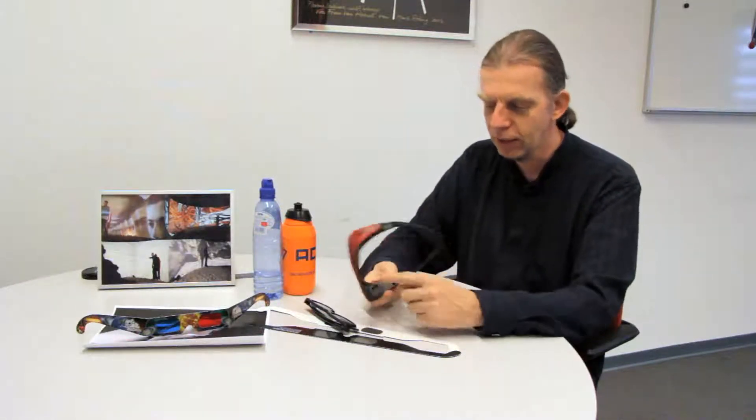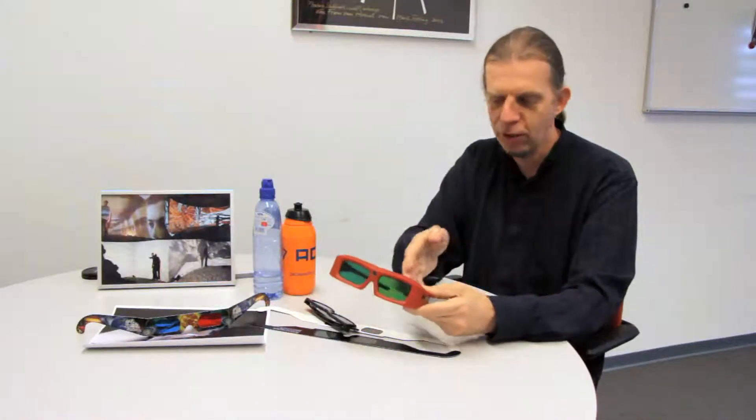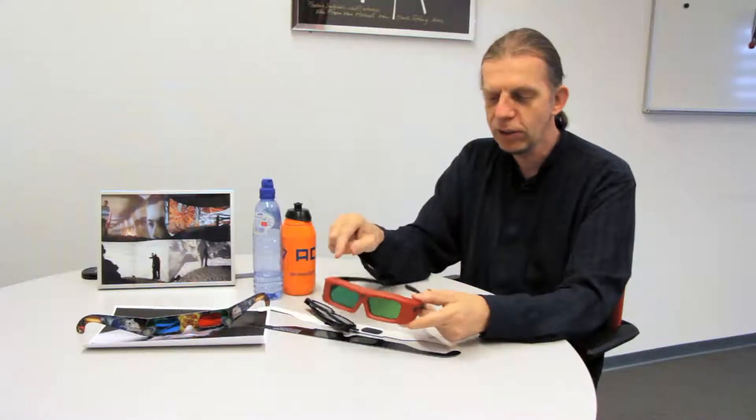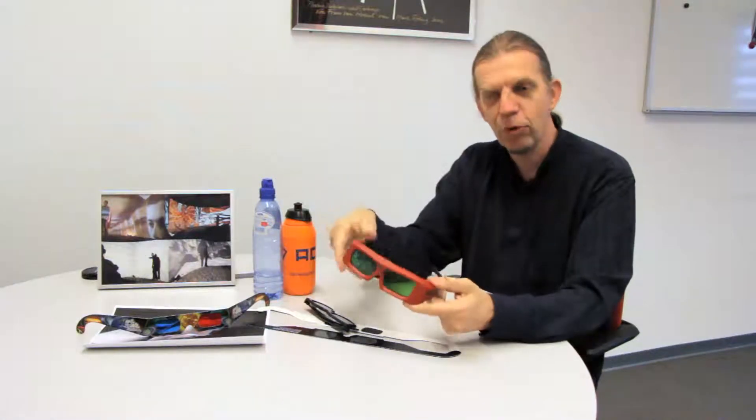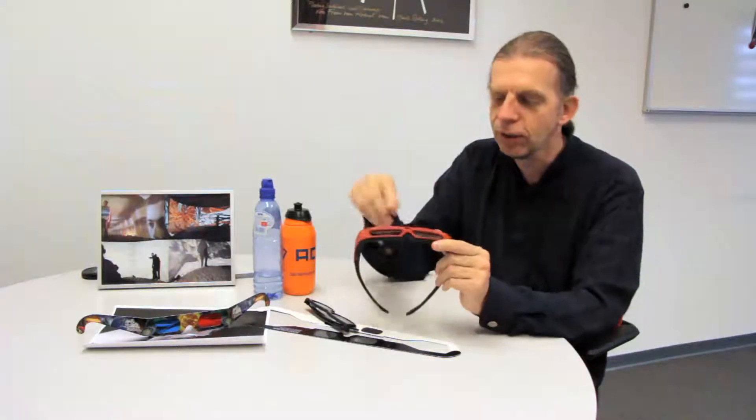In other cinemas, you have a different type of glasses — they are electric, with a battery inside. There are two shutters inside. What happens is that a projector projects 120 times per second — one picture for your left eye, then one picture for your right eye, alternating. It's so fast that without glasses you'd see a double image. But the electric shutters open and close 120 times per second, synchronized so that when the right-eye image is shown, only the right shutter opens, and vice versa. There is a sensor inside that keeps them synchronized.